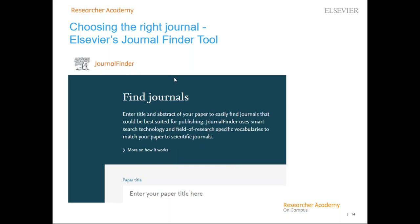You can investigate journals by visiting their journal homepages. Elsevier has a tool called the Elsevier Journal Finder, which allows you to find the best-suited journal for your article. All you need to do is upload your paper title, abstract, and keywords, and it uses smart search technology to suggest which journal would be the best match for your article.